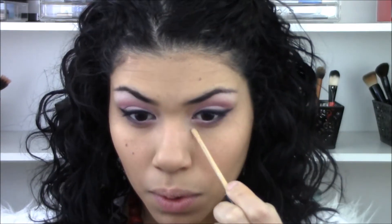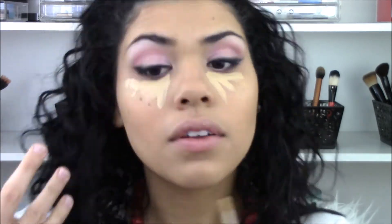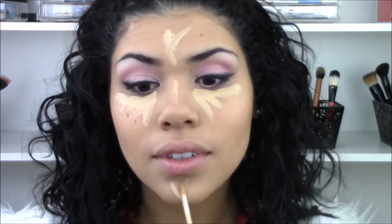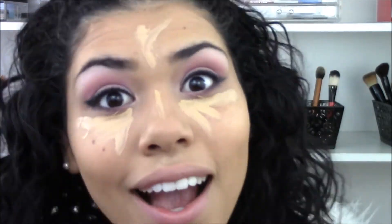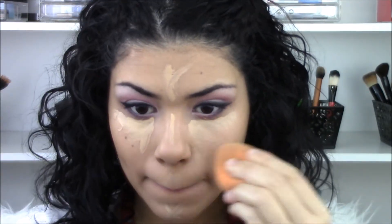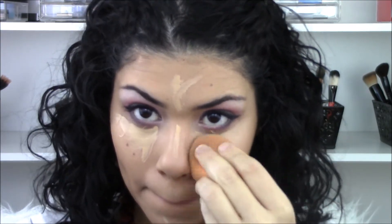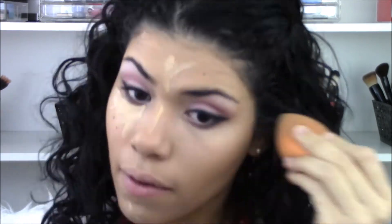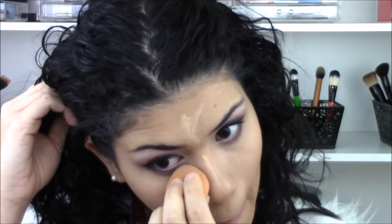Next I'm going to do my brightening concealer using my Maybelline Fit Me in the color Sand. I'll place that in triangle shapes underneath my eyes, down the center of my nose, on my forehead, on my chin, and above my lip, then blend it all out with my blending sponge. I'll say this every time: if you're going to go a few shades lighter with your concealer like I do, really make sure you blend it very well because you don't want a harsh contrast between your foundation and your concealer.